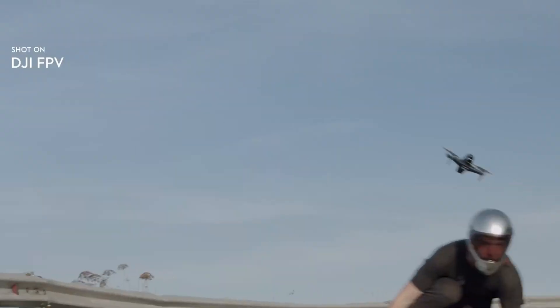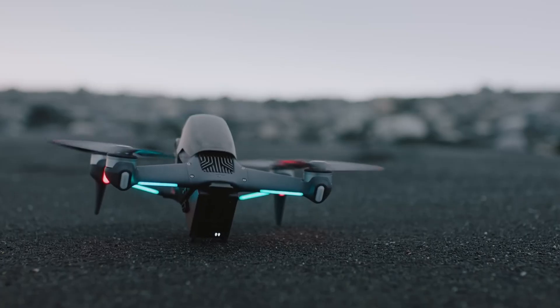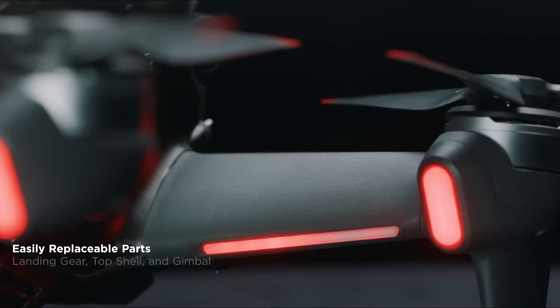The return-to-home function automatically brings the drone back if the battery gets low or the signal drops, which is a huge relief for beginners. Overall, the DJI FPV2 blends high speed, control, and cinematic quality into one powerful package. It's user-friendly enough for beginners but offers the performance seasoned pilots crave.